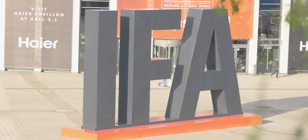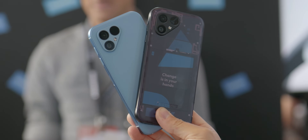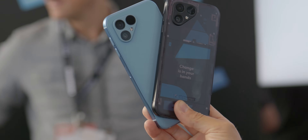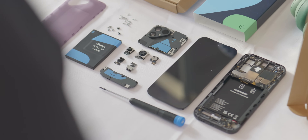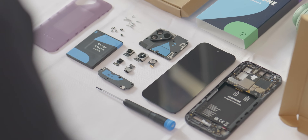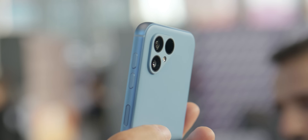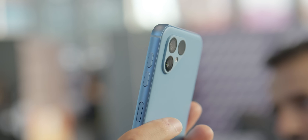We're here at IFA 2023, and we just saw for the first time in real life the Fairphone 5, a new sustainable product from Fairphone that is ethically sourced, completely repairable, totally modular, and is promised to get updates for at least eight years with a hope of 10 full years of Android updates.